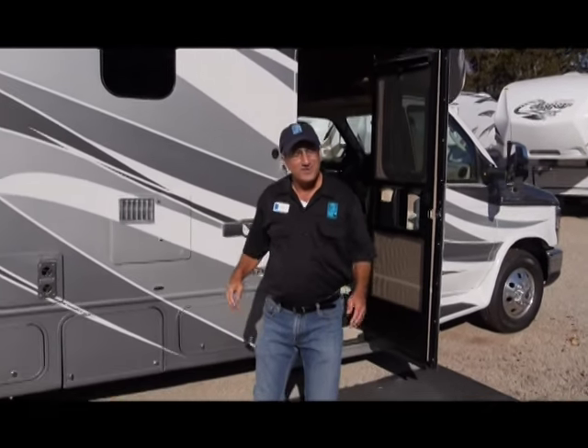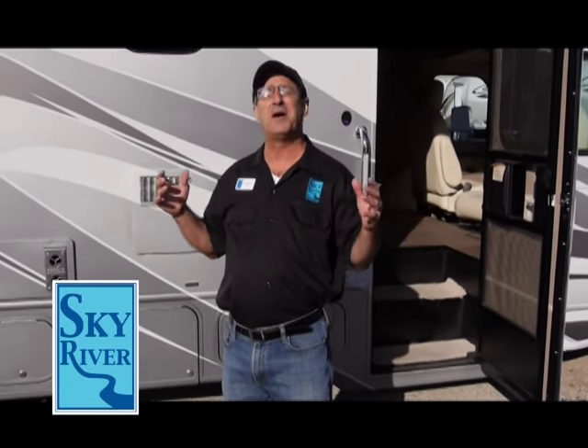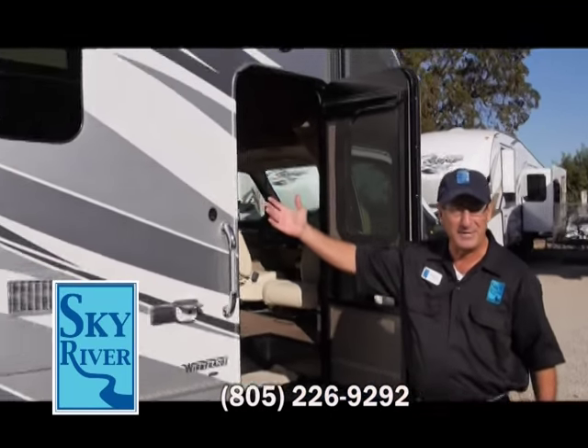Hello everybody, welcome to Sky River RV, home of the best of the best. Today we're going to talk a little bit about Winnebago, the Cambria in particular.